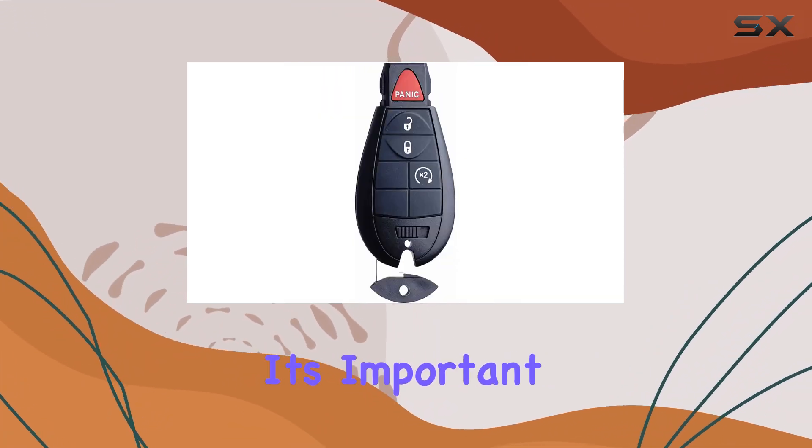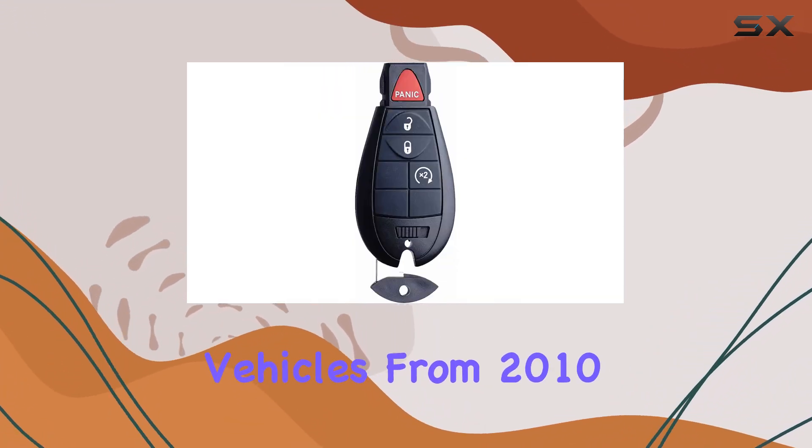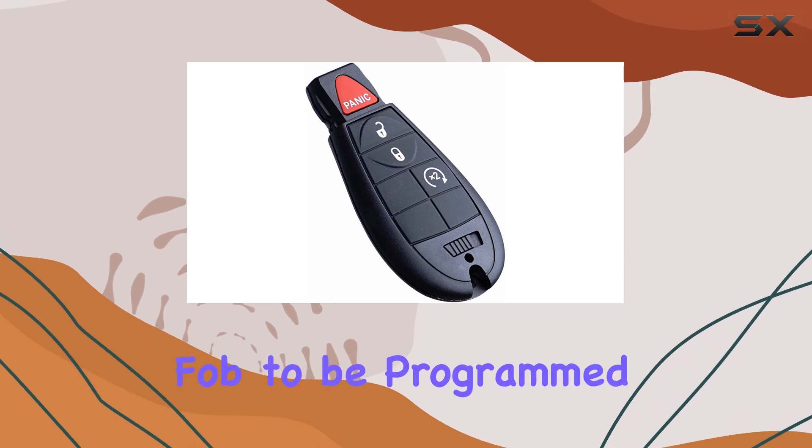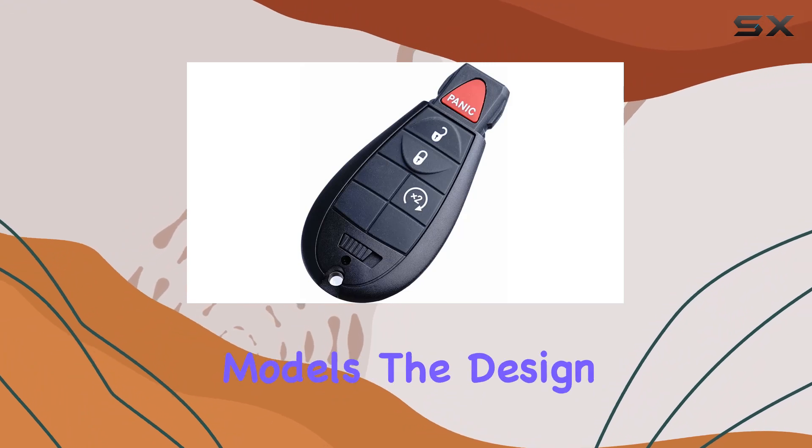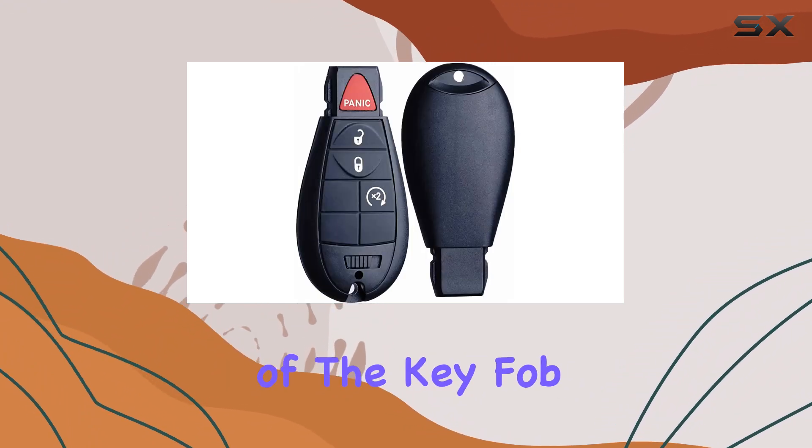However, it's important to note that vehicles from 2010 onward will require the fob to be programmed by a qualified locksmith or dealership, as self-programming is not an option for these later models.